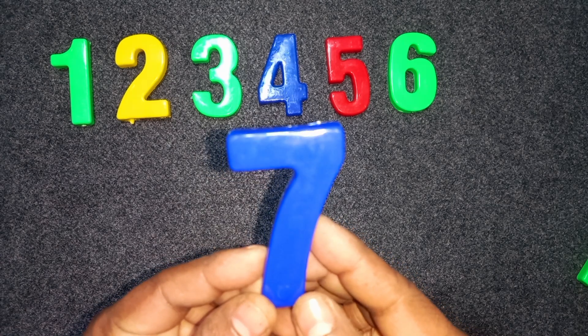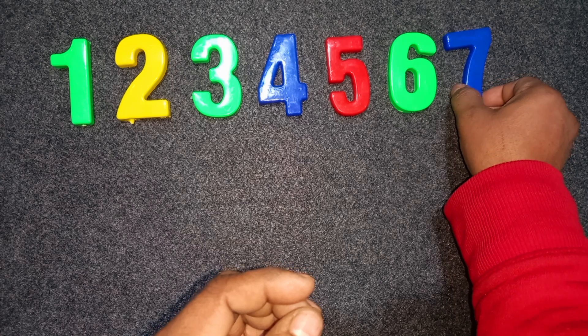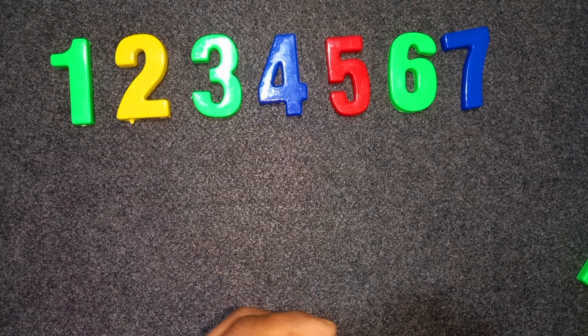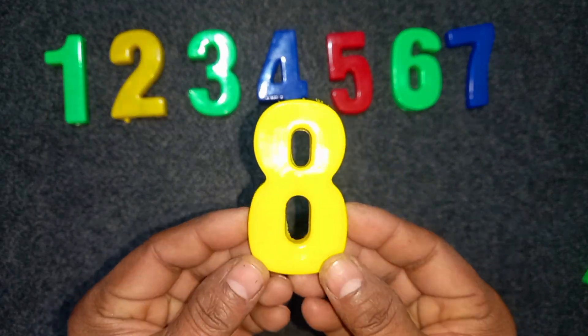Seven. Blue color. Seven. Yellow color. Eight. Eight. Yellow color. Eight.